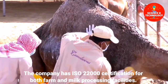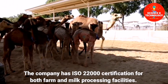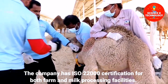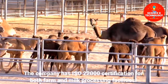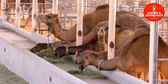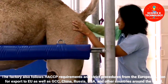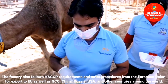The company has ISO 22000 certification for both the farm and milk processing facilities. The factory also follows HACCP requirements and strict procedures from the European Union for export to the EU, as well as GCC, China, Russia, USA, and other countries around the world.